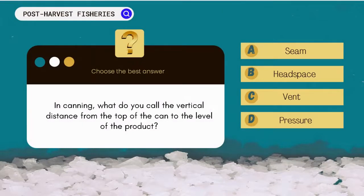In canning, what do you call the vertical distance from the top of the can to the level of the product? A. Seam. B. Headspace. C. Vent. D. Pressure.